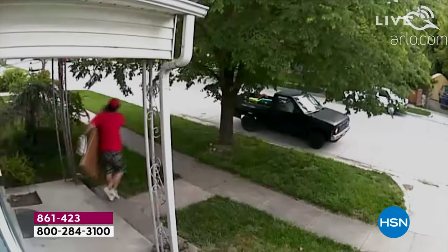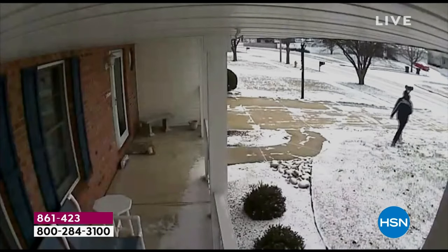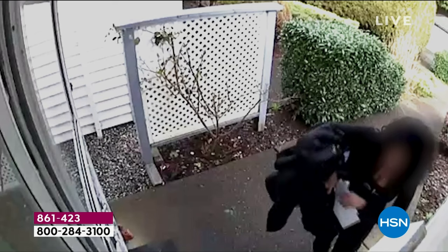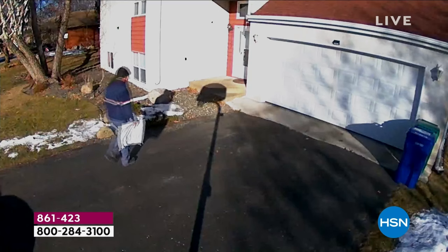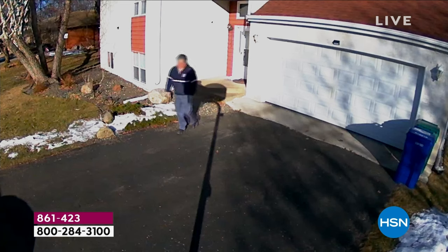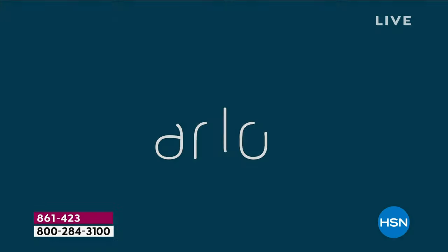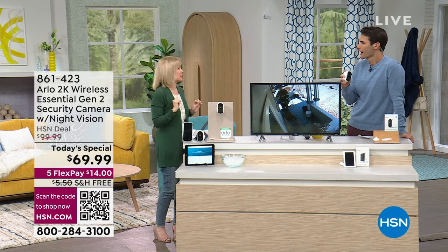Watch this during the day: the guy comes up, steals a TV — it takes five seconds. He puts it in his truck and he's gone. This guy just threw and broke your wine glasses you ordered. This guy comes right up, steals a package — he was caught. This lady was a neighbor who came over in full color during the day and she's stealing mail. It takes five seconds and Arlo captures all of this in 2K in case you need to read a logo.